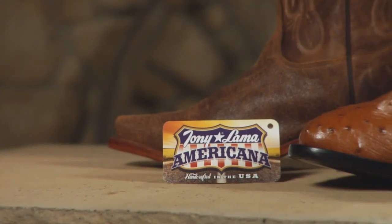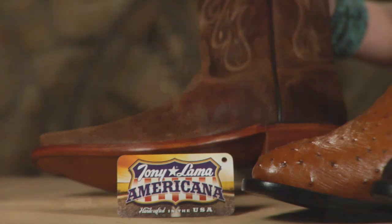Lastly, we are just now introducing the Tony Lama Americana Series, a value product at just an affordable, incredible price, and it's made right here in the United States. So look for this handcrafted in the United States product, and you'll be glad that you did.